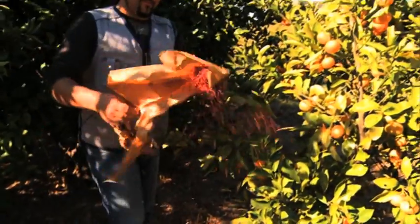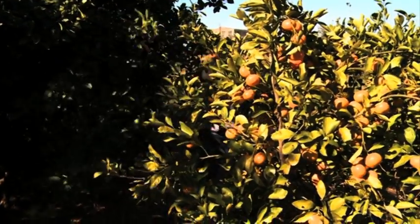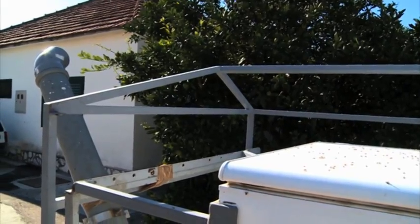The sterilized males are released into the wild, where they breed with females, who in turn produce no offspring. So the wild fly population is suppressed.